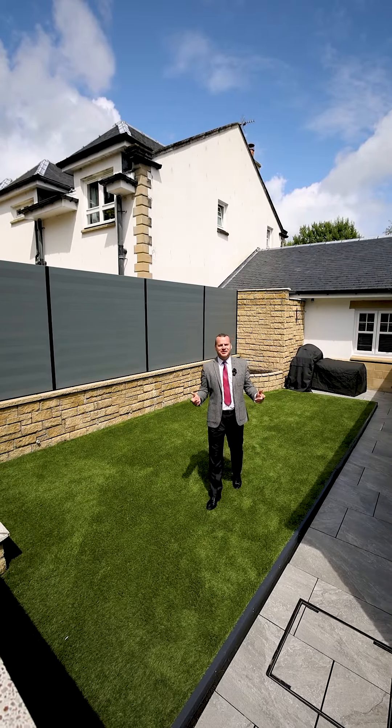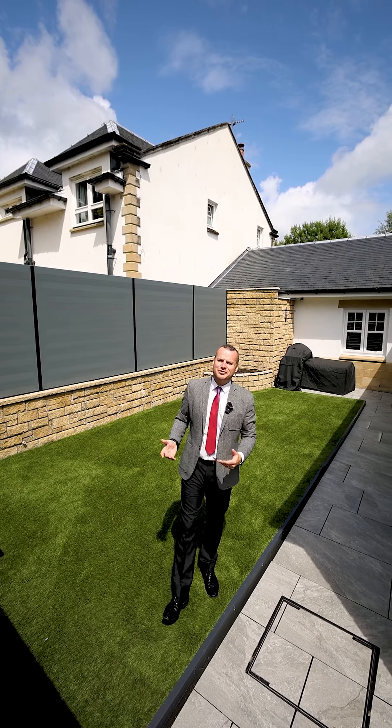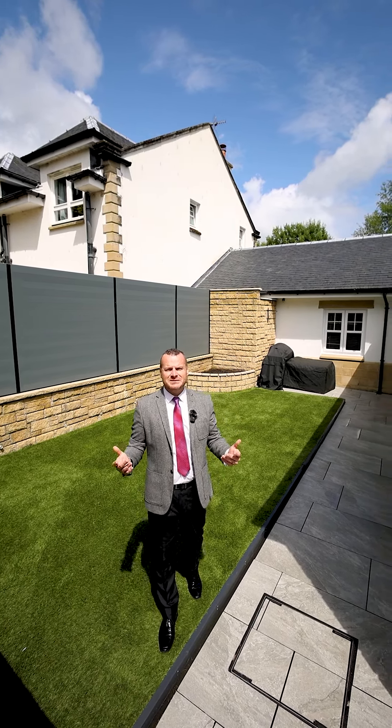If grass cutting is not your thing, this is ideal. Fully landscaped garden with a porcelain patio and an astro lawn, enjoying a bright sunny aspect all day.